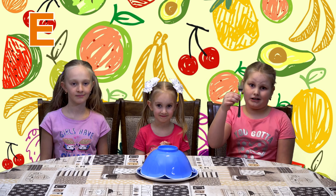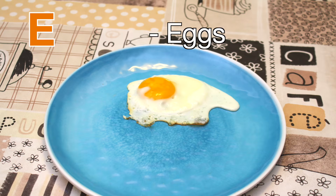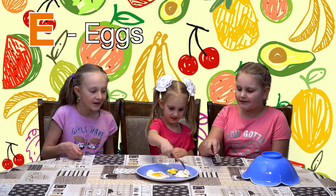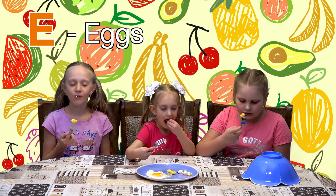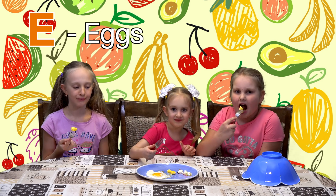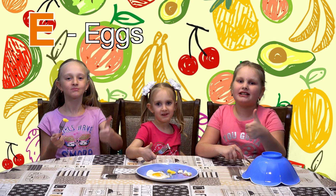And why do we need forks? Let's see. Eggs! Let's try them. Mmm. So good. We are so hungry. Eggs are perfect!